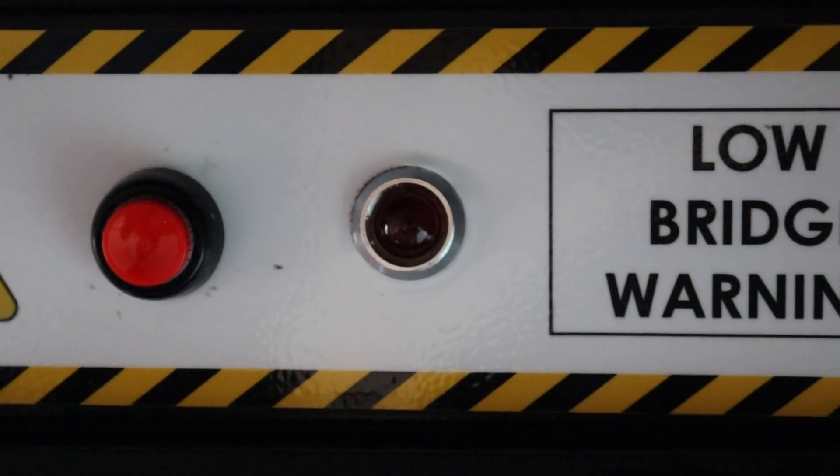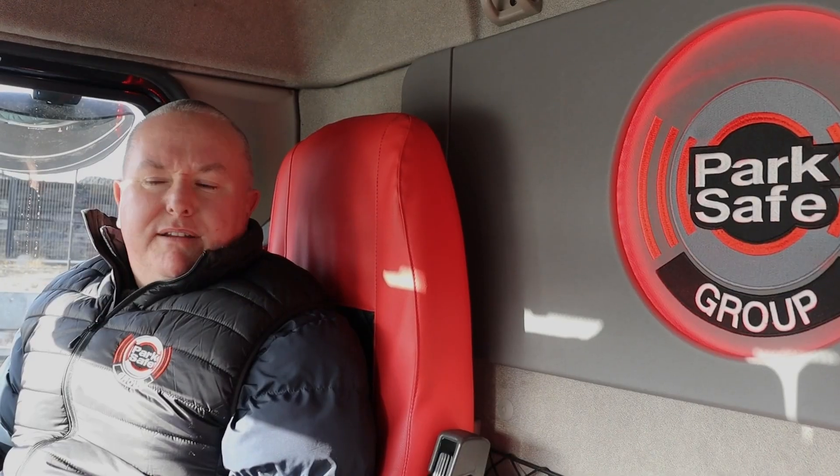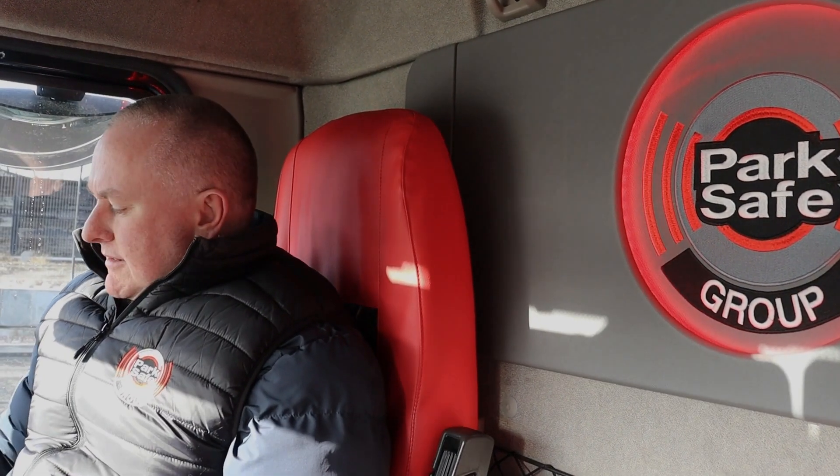So, the low bridge detection system — we've got fitted up here our panel that will allow all drivers to be alerted of low bridges. What I'm going to do now is take you out on the road and show you how it works.